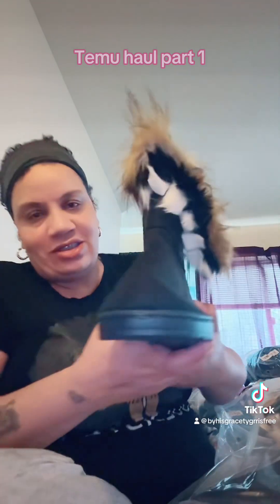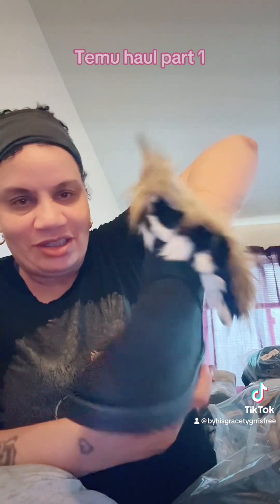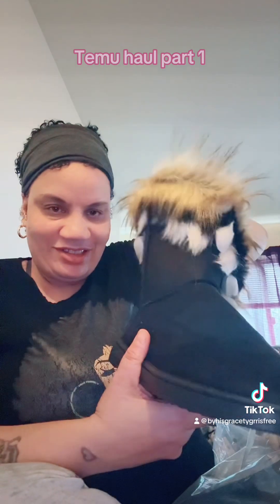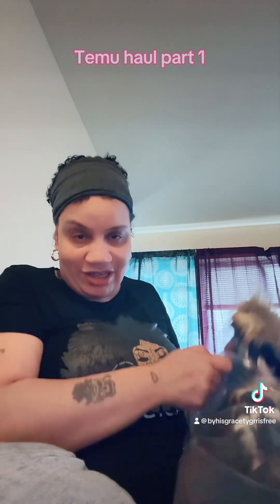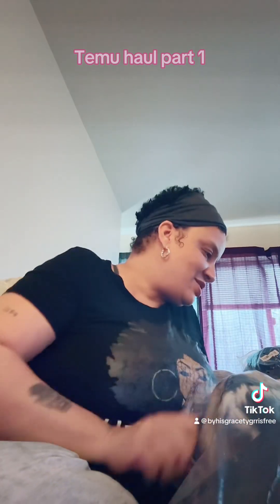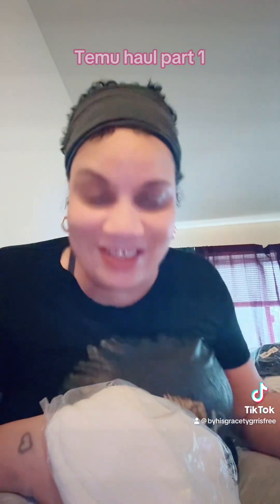This is what the boots look like. I think they're cute — they're comfortable, cute. And I'll be back to show y'all. I think I have more. I'll be back.